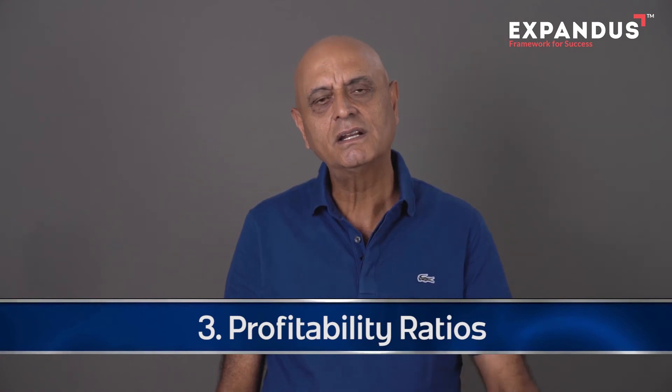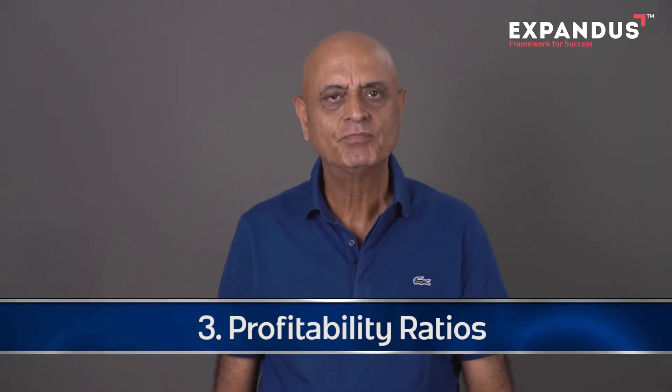The third category of ratios are profitability ratios. Divide the net profit before tax by the total value of capital employed — this will show you how effectively your capital is being used in your business. You could also use the net profit ratio: divide the net profit before tax by the total value of net sales to see how good your net profit is.